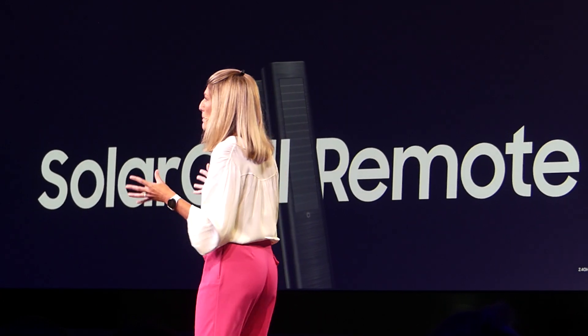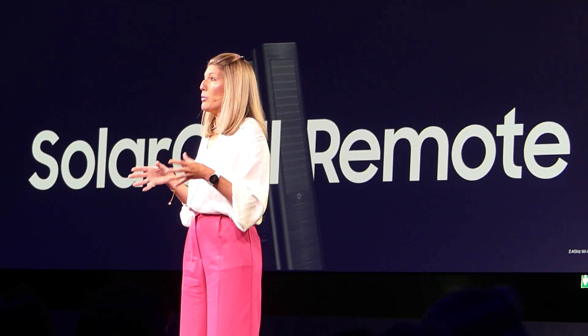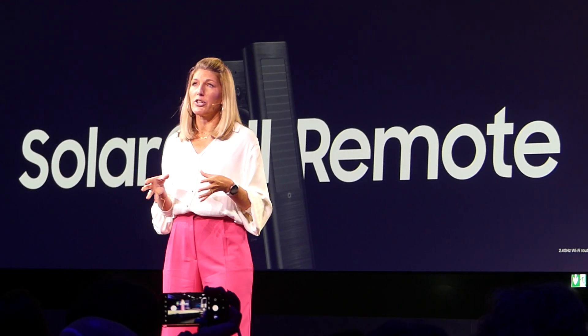And we are sharing this important technology. Today, we are opening a license for the Solar Cell Remote so that every manufacturer can be more sustainable.